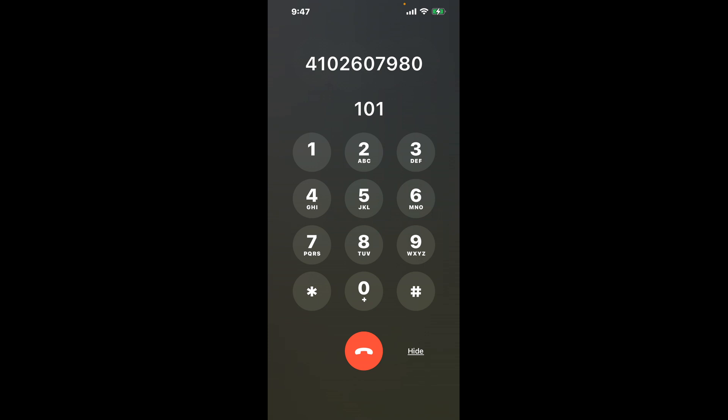First, dial the phone number 410-260-7980. Once connected, you'll encounter an automated menu. Here's the trick: dial the combination 1-0-1. This hack will shortcut you through the annoying automated messages.